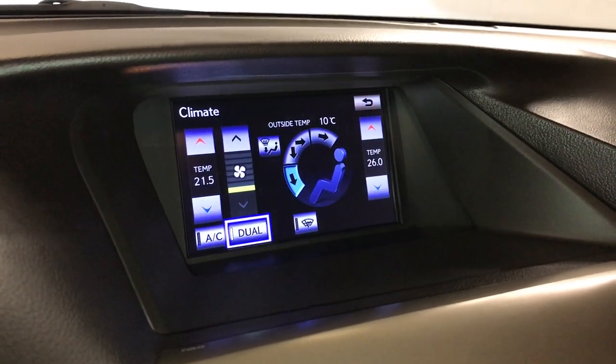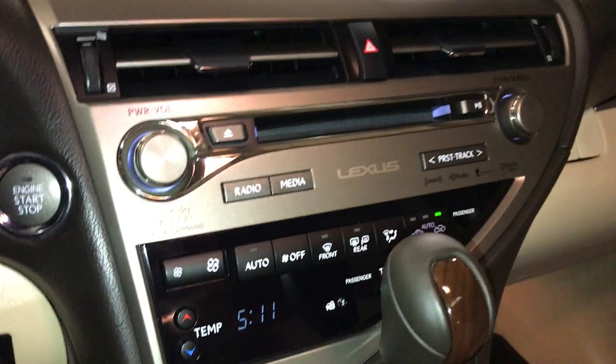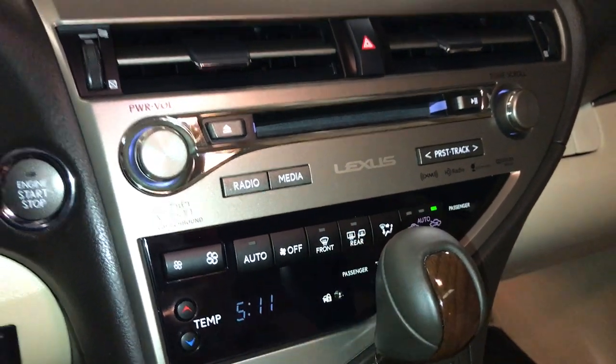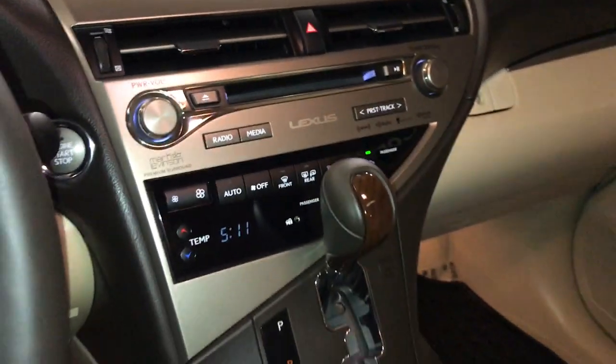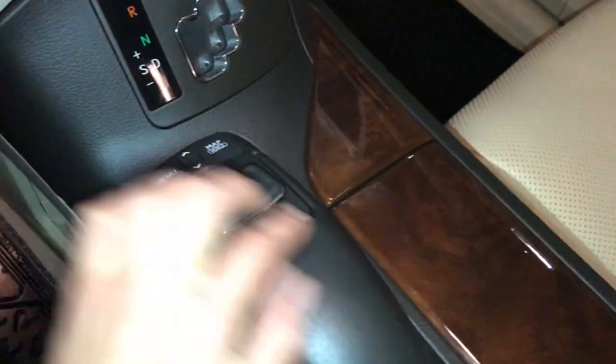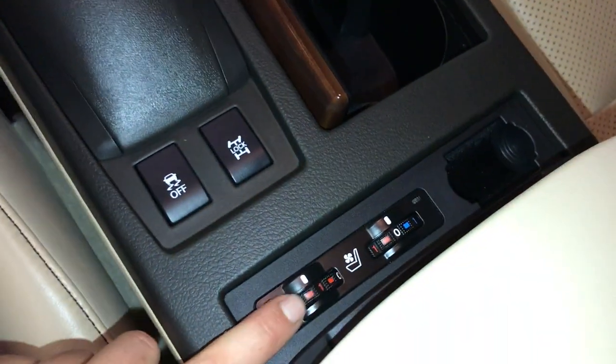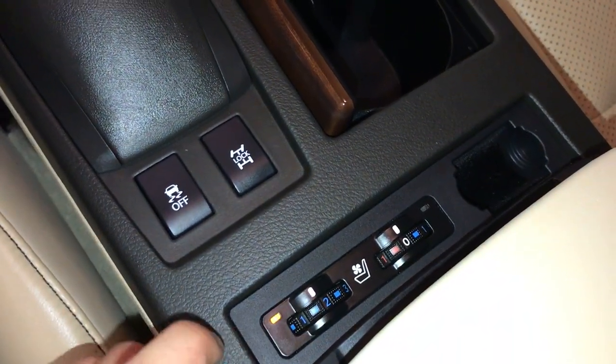Dual zone climate control, AC, windshield wiper de-icer. You have front and mirror defrost, and the side mirrors are heated. Leather and wood shift knob. The switch is used to control your display screen. Heated and ventilated front seats with three settings.